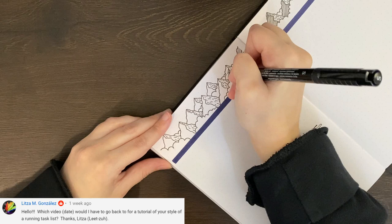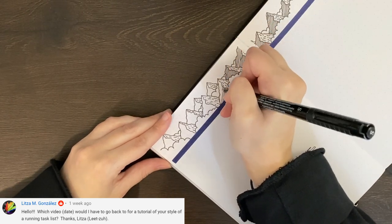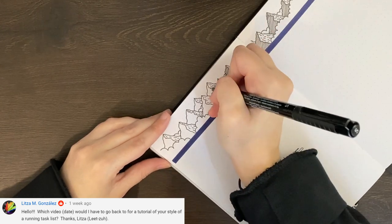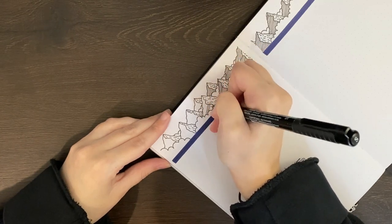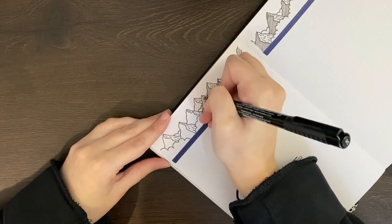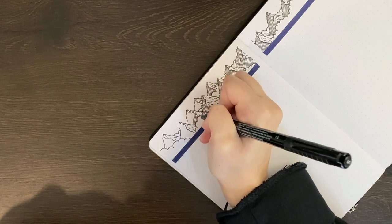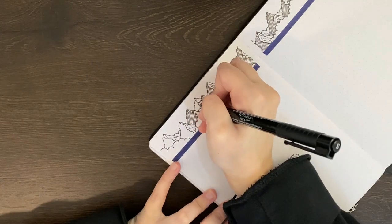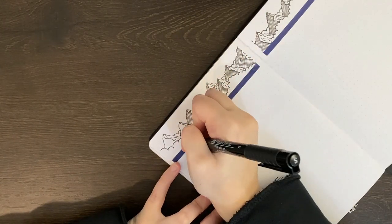Our next question comes from Lietze — thank you for letting me know how to say your name — and they asked, which video would I have to go back to for a tutorial for your style of running task list? So I assume you might be talking about the type of task list I'm using today, where I have the initials for each day of the week on one side, and then the tasks written in the column next to it. It's not a full-blown tutorial, but in the video linked in the description box I do explain how it works. If that wasn't sufficient, please let me know if there are still aspects that don't make sense.